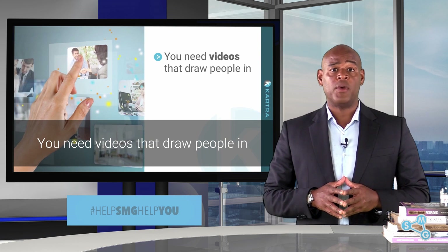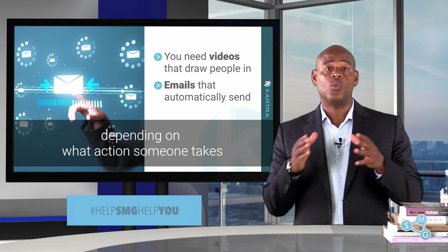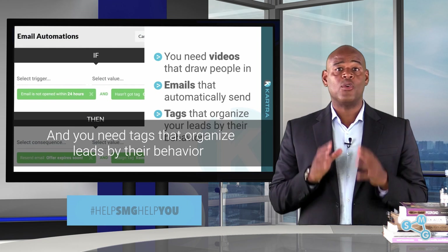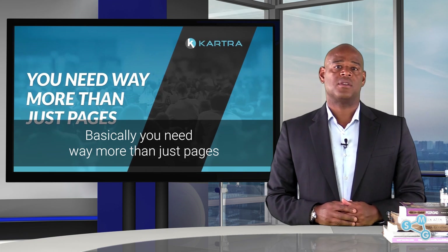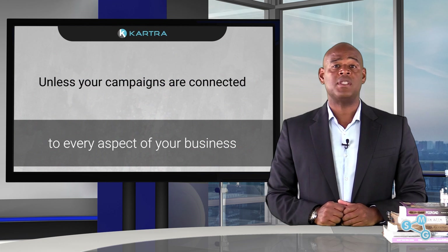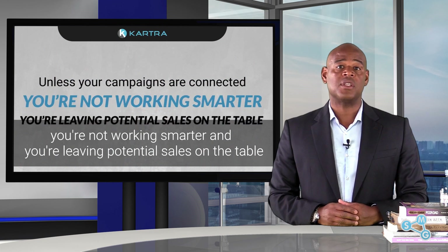You need videos that draw people in and emails that automatically send depending on what action someone takes. And you need tags that organize your leads by their behavior. Basically, you need way more than just pages. Unless your campaigns are connected to every aspect of your business, you're not working smarter and you're leaving potential sales on the table.